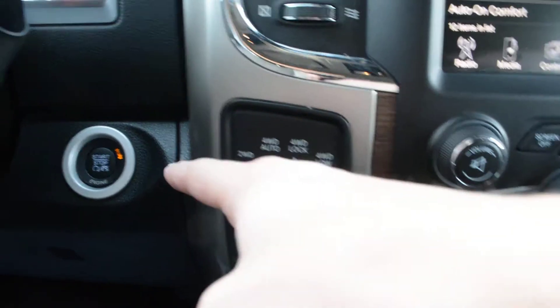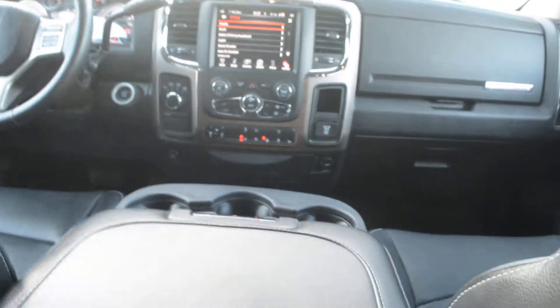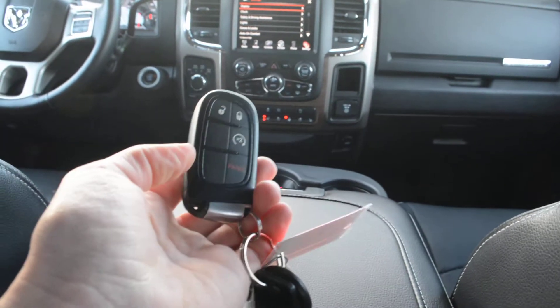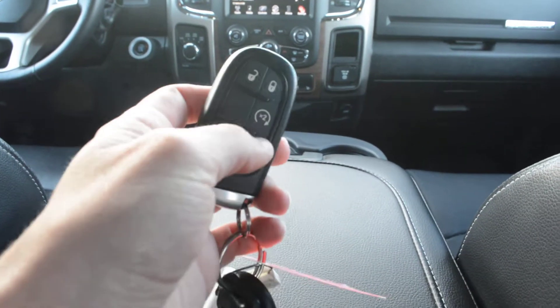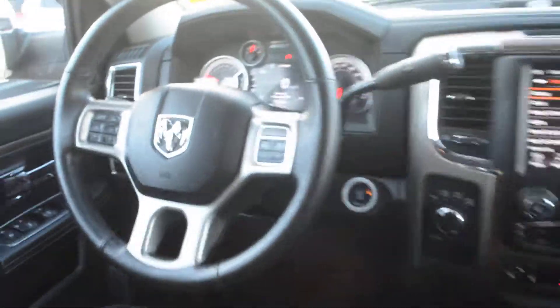To the left your 4x4 options — you can see your push button start just behind there. Now with that push button start you do have your keyless entry on the model, so you can see the key fob for the unit right there. It is also equipped with your remote start, so a great option included for you, especially since winter is coming up.